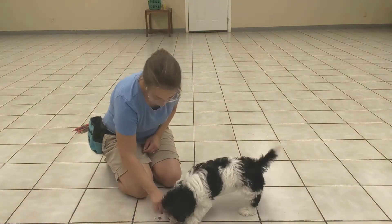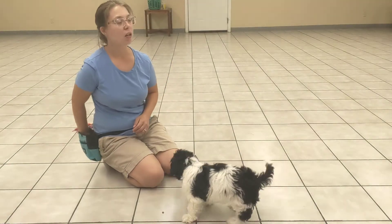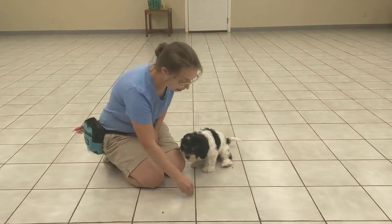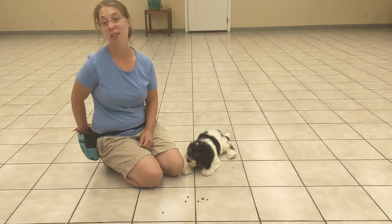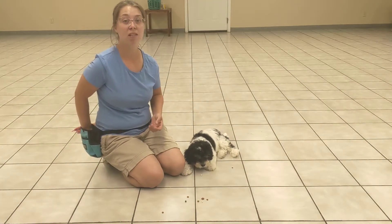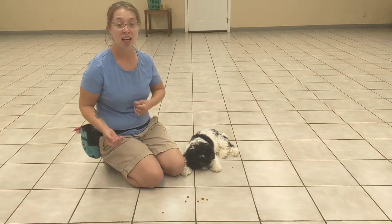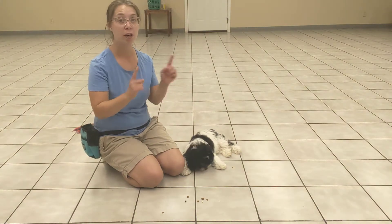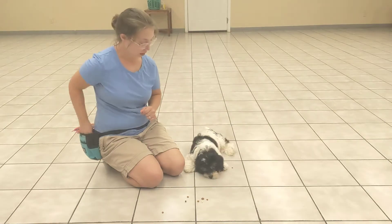Drop. Good. I'm gonna practice this several times a day just getting him to drop. I want him to love this word, get super excited. He found something particularly chewy. I want him to get super excited. And then eventually we're gonna practice with items in his mouth, and when he has them I'm gonna do the same exact thing — say drop, drop the treats, and wait for him to let go and trade out for the treats on the ground.